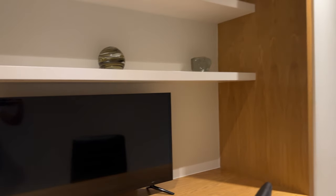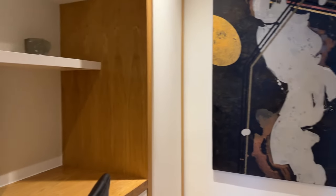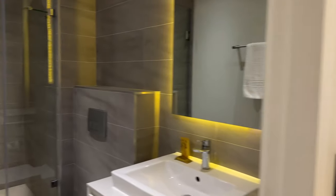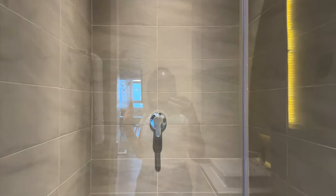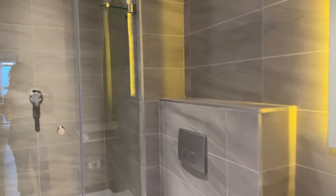Now that you guys have seen the living space, let me show you guys the bedrooms. We have a gorgeous study slash work area over here with a monitor. I quite like the decoration of this place. Before we walk down the corridors, we are greeted with this beautiful bathroom — it is quite spacious, you can actually shower here.